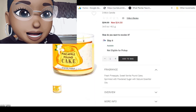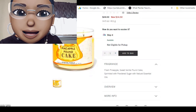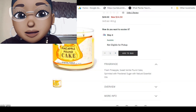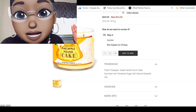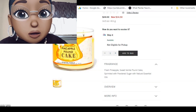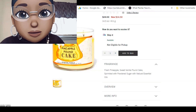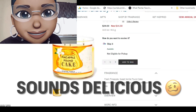It's like they're listening. It says: fresh pineapple, sweet vanilla pound cake, sprinkled with powdered sugar, with natural essential oils. I've never seen this before — I just really started doing candle alerts, so this may have been around before, but for me it's brand new. And it smells delicious.